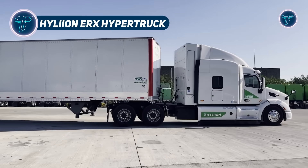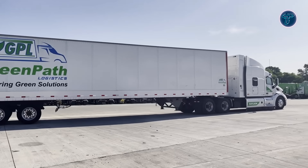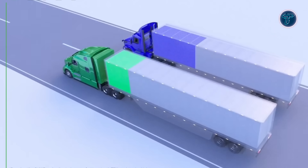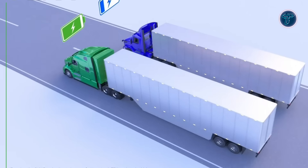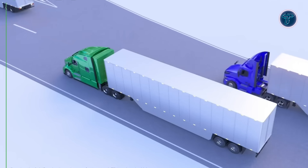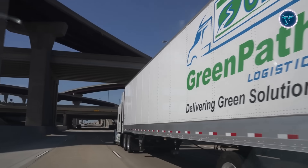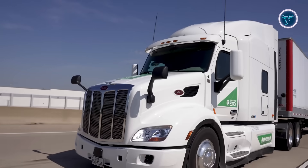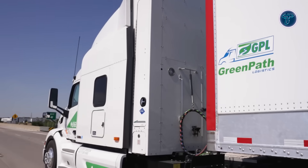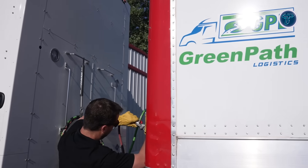The Hylian HyperTruck ERX is a groundbreaking Class 8 powertrain system that combines electric propulsion with an onboard natural gas generator to create a practical and efficient solution for long-haul trucking. With the ability to deliver up to 75 miles of pure electric range, it operates quietly and emission-free in city zones or restricted areas, offering fleets flexibility where clean operation is required. Beyond urban driving, the natural gas generator seamlessly extends the range, enabling the truck to travel as far as 1,000 miles without long charging stops. This hybrid setup allows refueling at existing natural gas and renewable natural gas stations, making it far more practical than relying solely on charging infrastructure. Designed to cut emissions and lower fuel costs, the HyperTruck ERX also meets strict environmental certifications, qualifying as a near-zero emission solution.